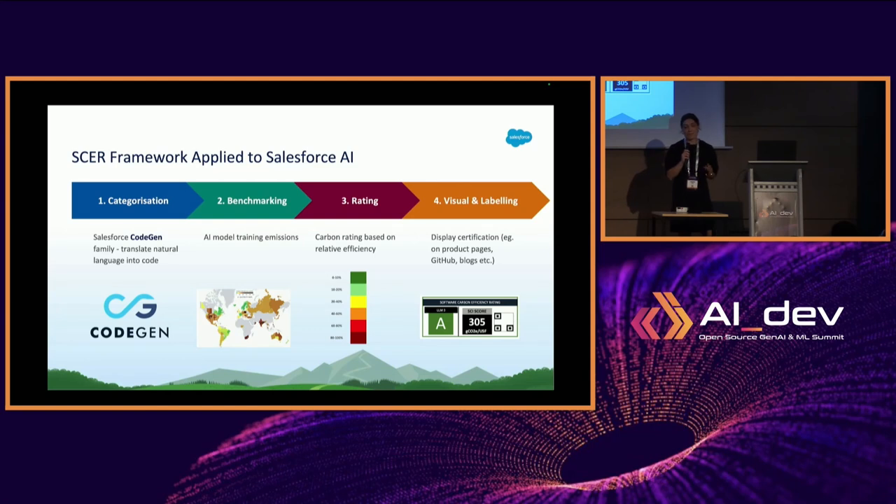The second piece is benchmarking. Since we have data for the training phase, it's quite easy to make a start on step two. The third piece is rating — following Chris's advice, I use the approach of looking at relative efficiencies and then giving a rating based on that. The last piece is visual labeling: once we have consensus on the steps, we need to put those visuals on GitHub, on our own sites, blogs, and so forth.